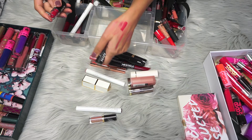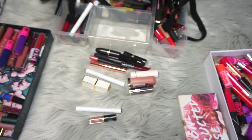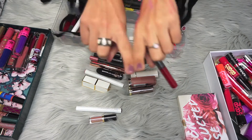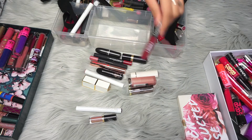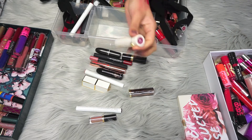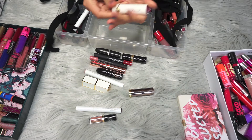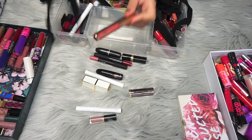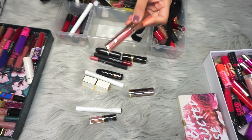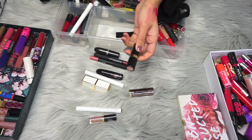This one is supposed to be matte but it's not — I have better mattes, so I'm going to get rid of it even though it's a pretty color. This one came with the Too Faced collection that had the heart eyeshadow palette — I really like this color, it's Exo, so I'm going to keep that. Maybelline — I'm going to get rid of it. This Too Faced Sweet Beach matte is new and I got it on a point reward, so I'm going to keep it — I haven't even tried it yet. I have this new Charlotte Tilbury liquid lipstick — they're not as drying as other ones but they don't stay as long either. It's new so I'm going to keep it. Revlon — I'm going to get rid of it.